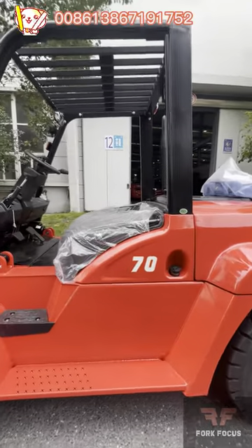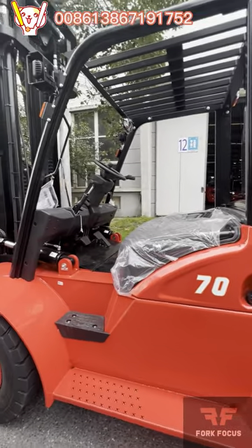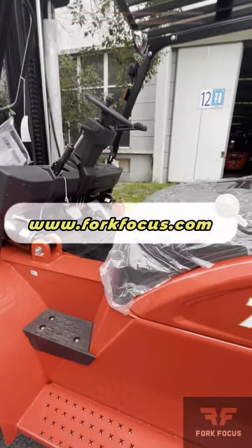So, are you interested in ordering the 7-Tons Diesel Forklift? Contact us now!